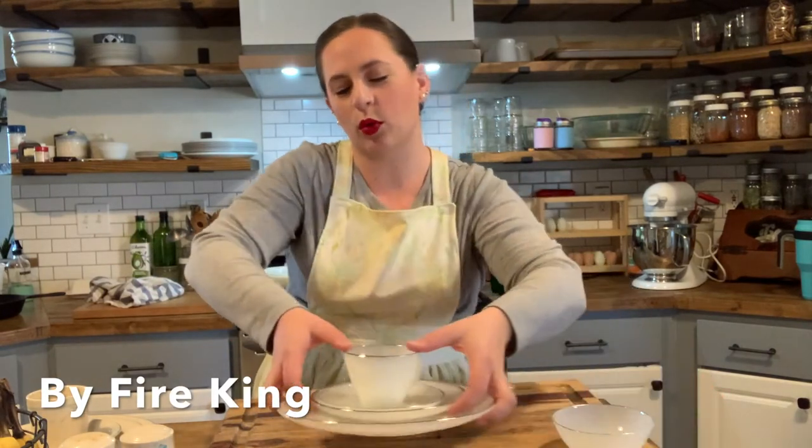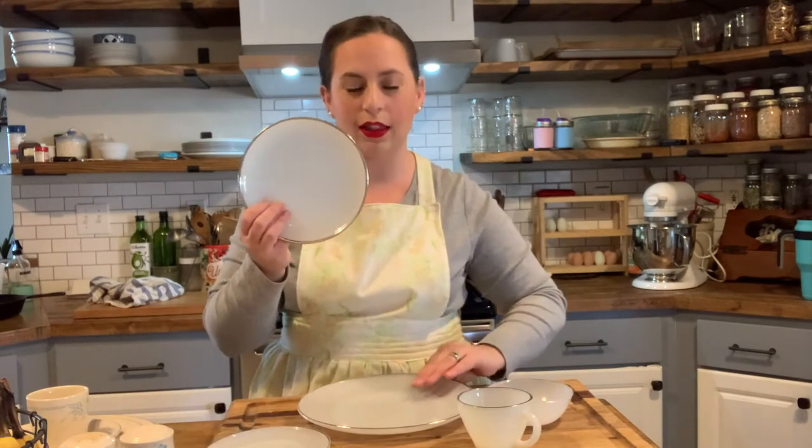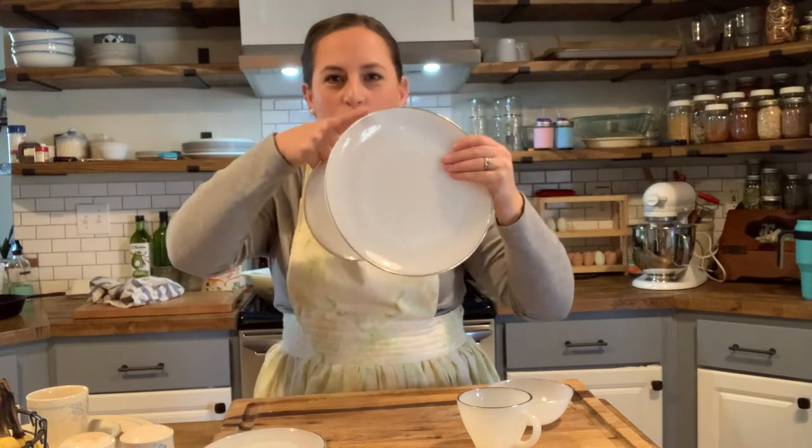Another dish I have that is probably my greatest thrift store find are these Fire King dishes. I saw a set like this somewhere once upon a time and fell in love with it. For one, it's milk glass — I have a thing for milk glass. I think it's so pretty. My mom has a ton of milk glass she's collected over the years from her grandma, and it's just something I find classic. These Fire King dishes aren't pristine, but what I love about them is they are rimmed with silver and not gold. They are so simple — just plain plates, no fancy grooves, rimmed with silver.